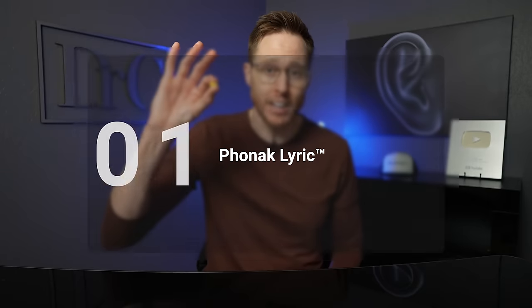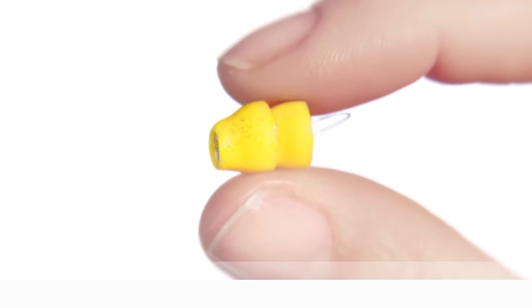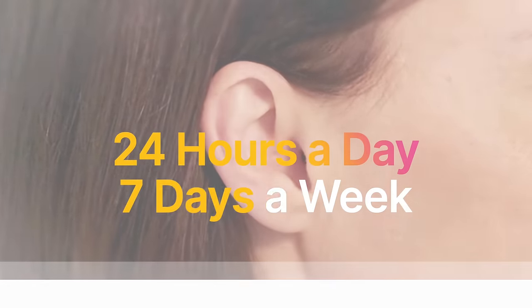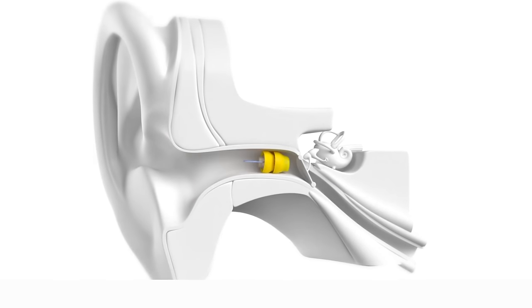Let's get started with the first hearing aid to make this year's list of best invisible hearing aids in 2024, and that hearing aid is the Phonak Lyric. The Lyric is an extended wear hearing aid and is the only hearing aid that stays inside your ears 24 hours a day, seven days a week, making it the closest thing to getting your natural hearing back.